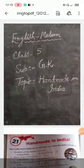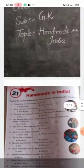Good morning class. 5th subject GK, topic: Handmade in India. So children, today I will discuss your 21st chapter, and the chapter name is Handmade in India.